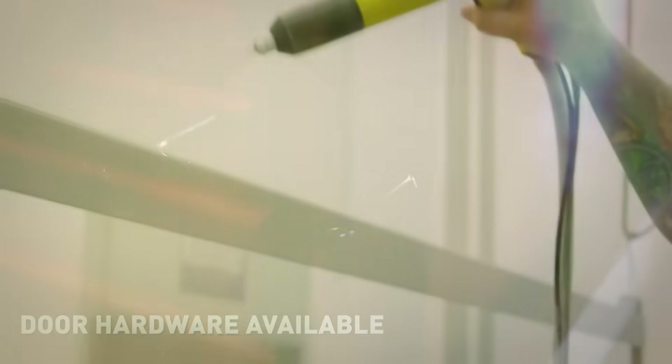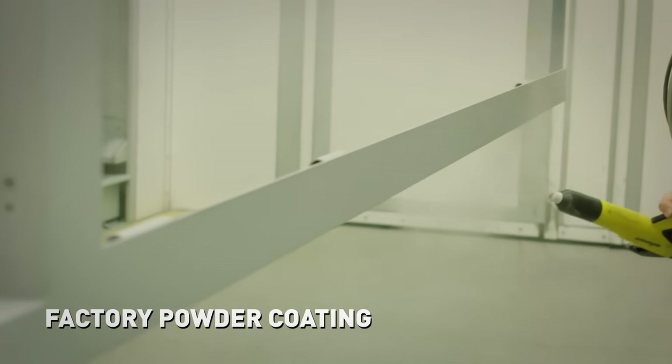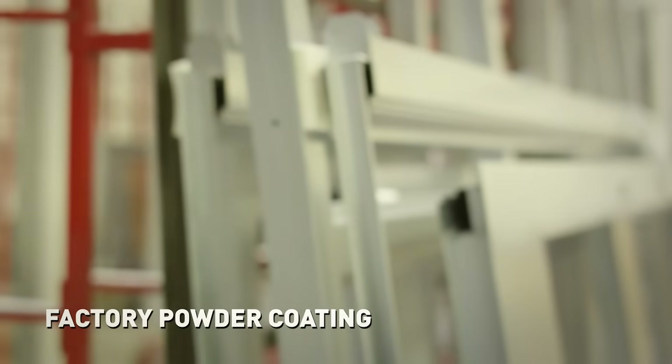Plus, TGP does the finished powder coating at the factory to expertly match your desired color scheme. Brushed stainless steel is optional.